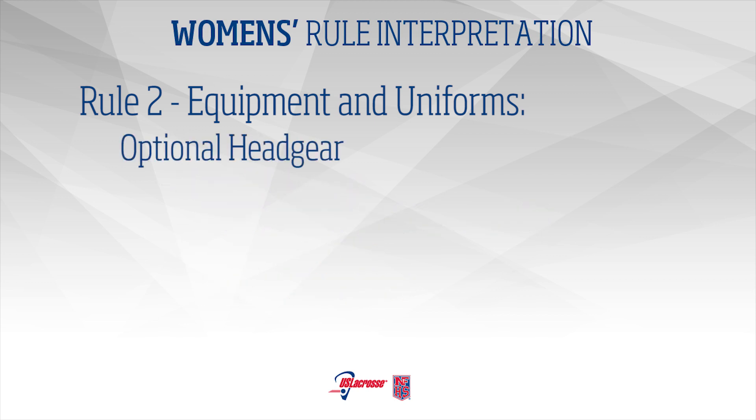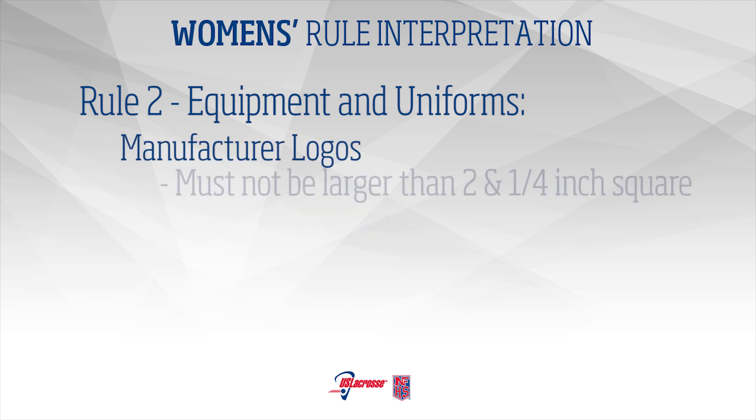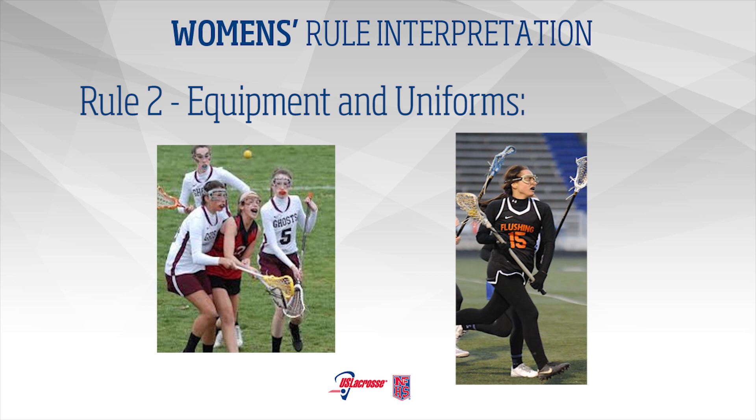Optional Headgear: Beginning January 1, 2017, any field player choosing to wear optional headgear may only wear headgear that meets the ASTM F3137 standard for women's lacrosse. One manufacturer's logo, trademark, or reference not to exceed two and a quarter square inches or two and a quarter inches in any dimension is permitted on the outside of each item. Beginning January 1, 2018, home team jerseys shall be light and visiting team jerseys shall be dark.